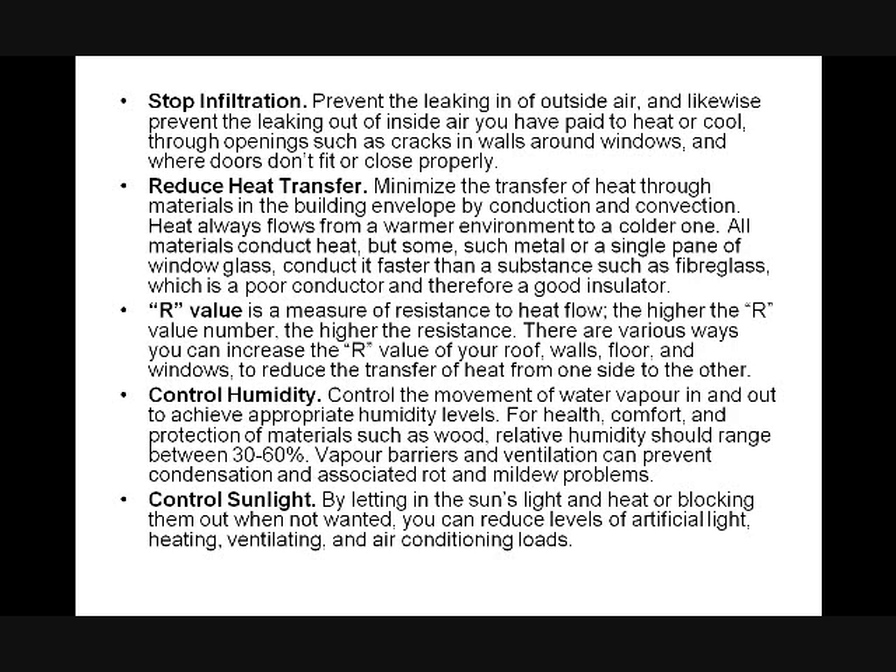By stopping infiltration, we prevent the leaking of inside air from going out or vice versa — hot and cold air infiltration and exfiltration. We prevent the leaking of the air inside that you've paid for to heat through openings such as cracks in the walls and windows. Reducing heat transfer simply means minimizing the transfer of heat through materials in the building envelope. Heat always flows from a warmer environment to a colder one. All materials conduct heat, but metal or a single pane of glass conducts it faster than fiberglass, which is a poor conductor and therefore a good insulator.